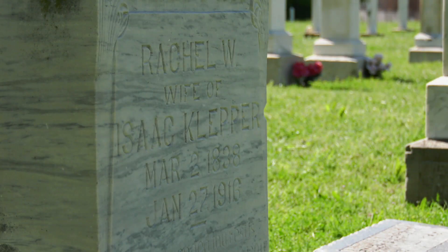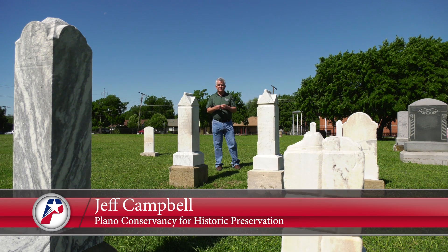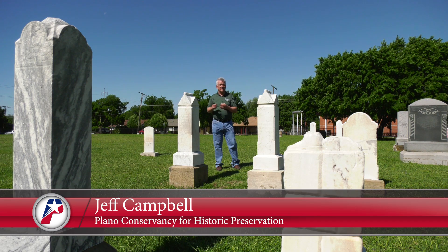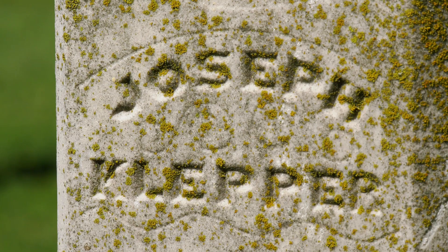The first thing we did is we photographed all the existing stones. You know these people are buried here, but there's a lot — you can see a lot of open areas, unmarked graves. We want to document all the burials in the cemetery and have a record of that. These things get lost over time.